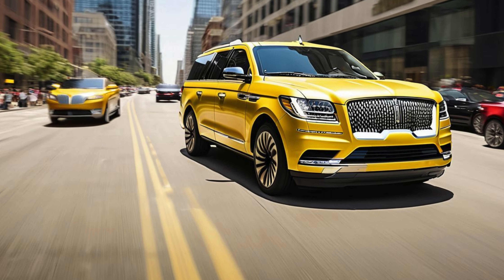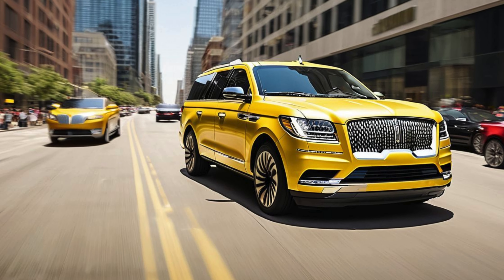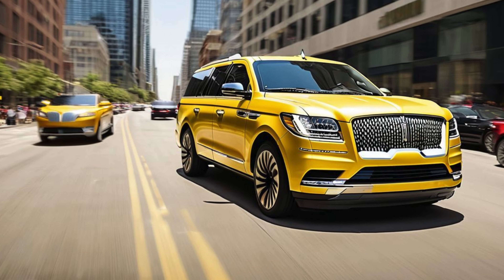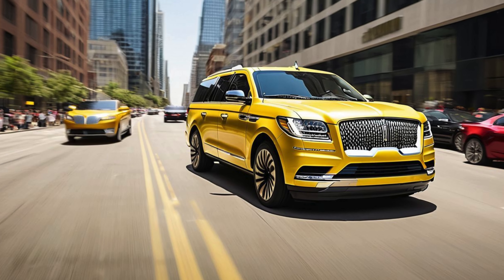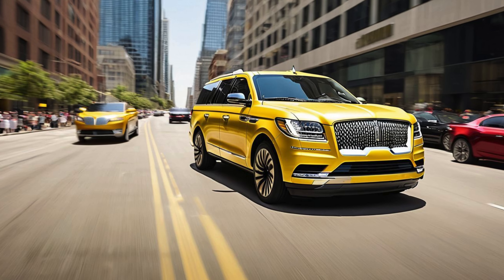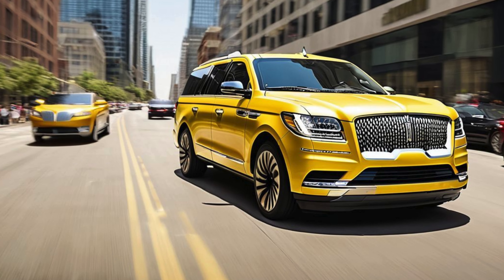Aerodynamic refinement: the Navigator Electric features a more aerodynamic silhouette, with smoother lines and a lower stance, which not only enhances its aesthetic appeal but also improves efficiency. A sculpted front end with a closed-off grille, replacing the traditional slotted grille, enhances airflow, while flush door handles and sleek side mirrors reduce drag.